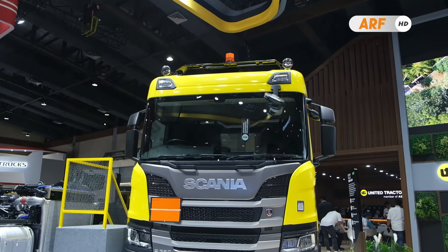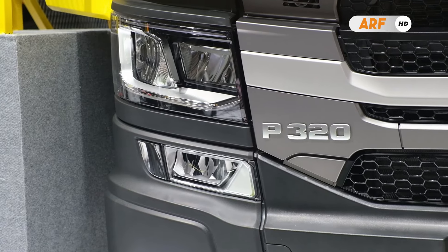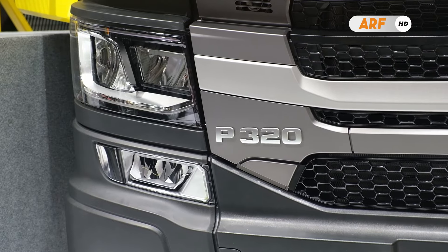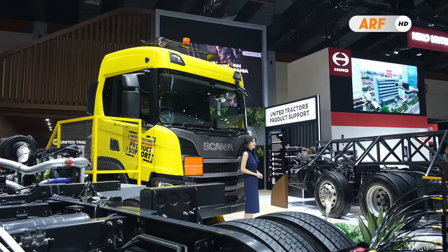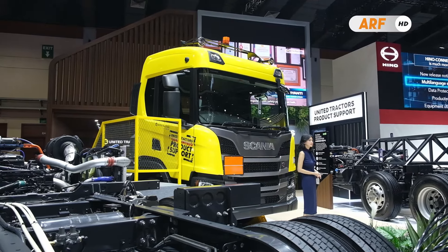Dengan fitur dan teknologi yang dimiliki oleh truk Scania P320 A6x4 ini, diklaim truk ini cocok untuk diaplikasikan sebagai truk tanker atau truk pembawa tanki BBM. Jadi bagaimana menurut kalian mengenai spesifikasi yang dimiliki oleh truk Scania ini? Tulis pendapat kalian di kolom komentar ya.